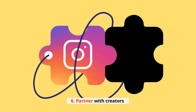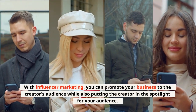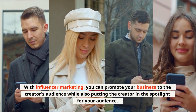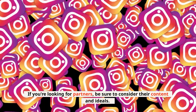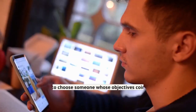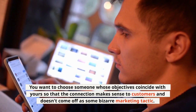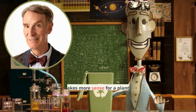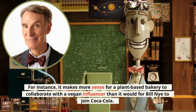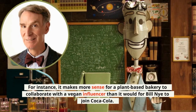6. Partner with creators. With influencer marketing, you can promote your business to the creator's audience while also putting the creator in the spotlight for your audience. If you're looking for partners, be sure to consider their content and ideals. You want to choose someone whose objectives coincide with yours so that the connection makes sense to customers and doesn't come off as some bizarre marketing tactic. For instance, it makes more sense for a plant-based bakery to collaborate with a vegan influencer than it would for Bill Nye to join Coca-Cola.